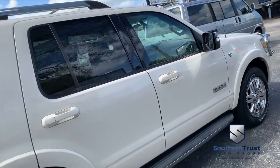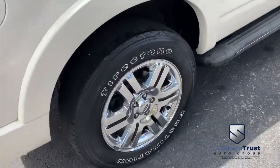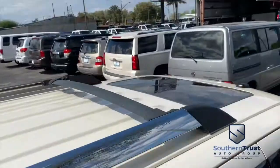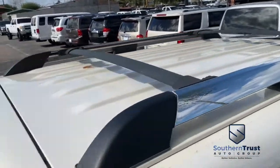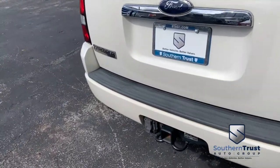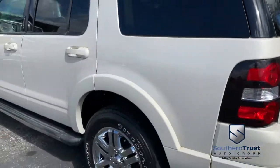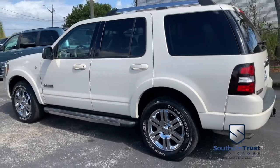Don't forget about our Southern Trust Hawkeye pricing inspection. We search the internet to make sure we have the best price and value for every make, model, and condition of vehicles in the known universe. Do not wait, do not hesitate, do not procrastinate — this beautiful truck will not last long. Call us now.